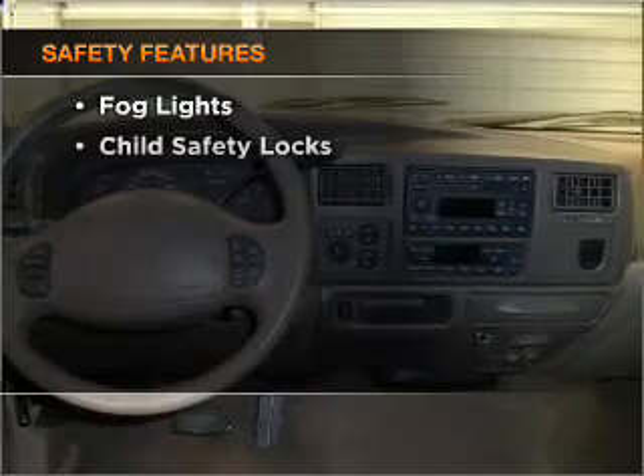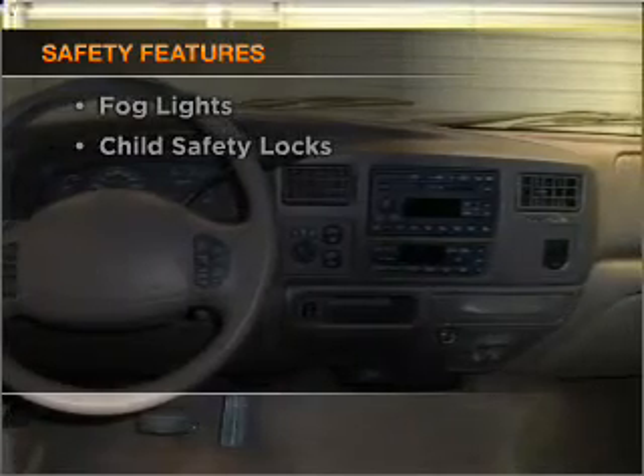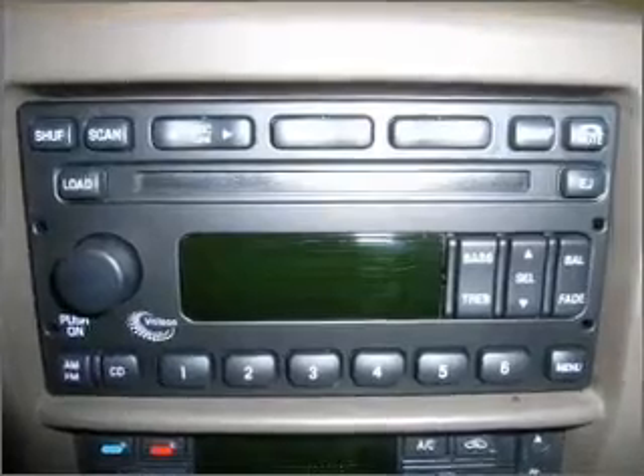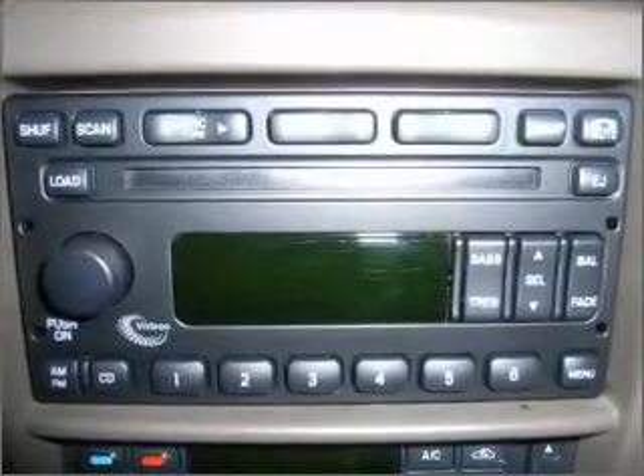If safety is a high priority, rest assured knowing these top safety components are included: front ventilated disc brakes, passenger airbag. Our website offers more information on all of our vehicles.